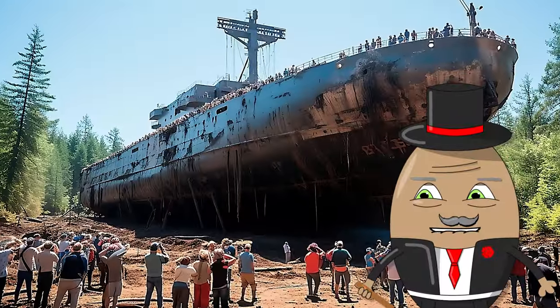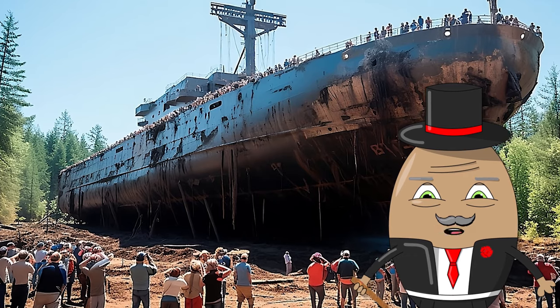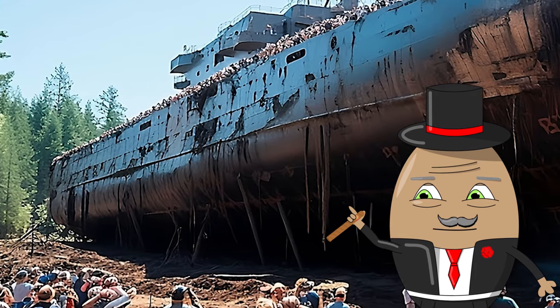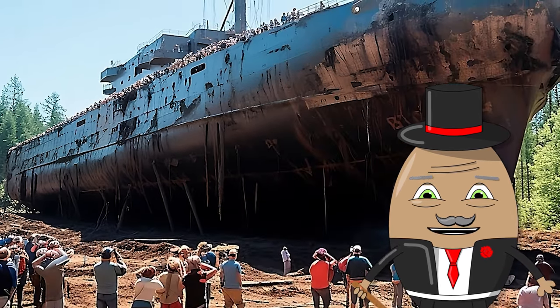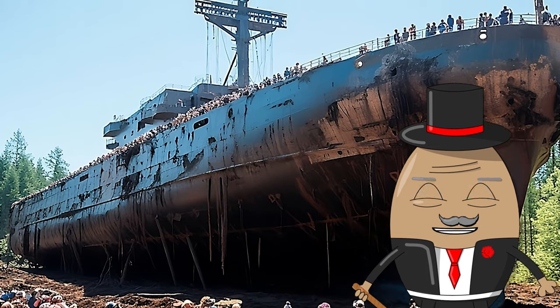And now we come to our favorite part, which we hope is yours too. We call it: what on earth is on our thumbnail image? We found this image while randomly scrolling through the internet, and we really don't know much about it. It looks pretty realistic, but with today's technology, who knows? Let us know if you have more information about it.